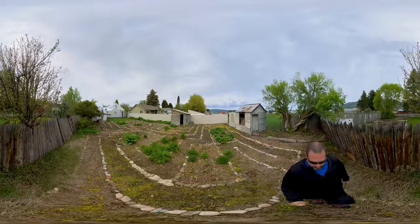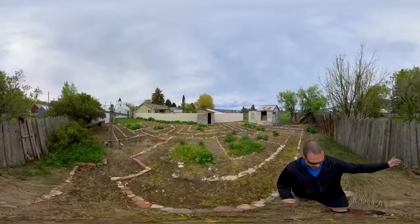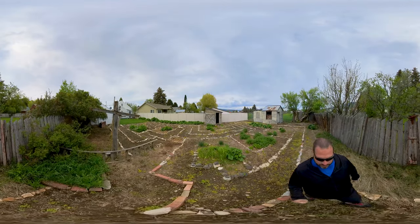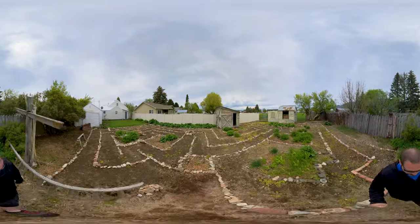And whoever built this place — the fence is having little issues. And an old clothesline.